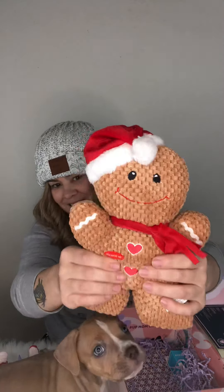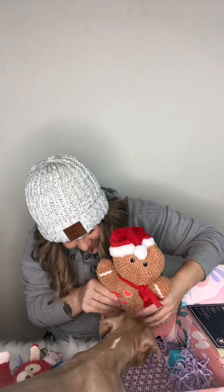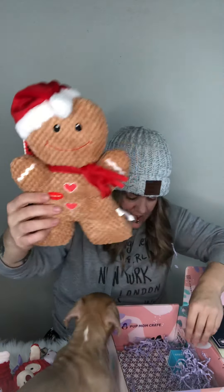Does that smell good? Does that smell yummy? And then we got another squeaker toy right here. Then the next thing we got is a weekly planner for busy dog moms — super cute.